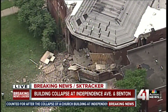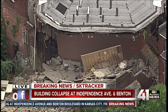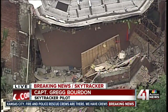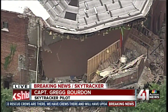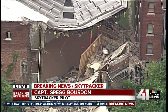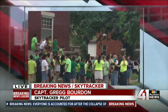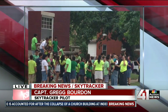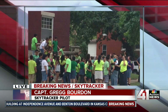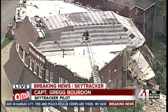Captain Gregg is up in SkyTracker taking a look at the scene. Were we just seeing more debris fall from this collapse? You can see this is the backside of an older building — I want to say this possibly was at one time maybe a theater. This is going to be the backside on Independence Boulevard and Benton. We were told that there was a daycare in this building. You can see right there there's Kansas City Fire, and maybe that's part of the investigation, trying to survey what's going on on the top side of that building.